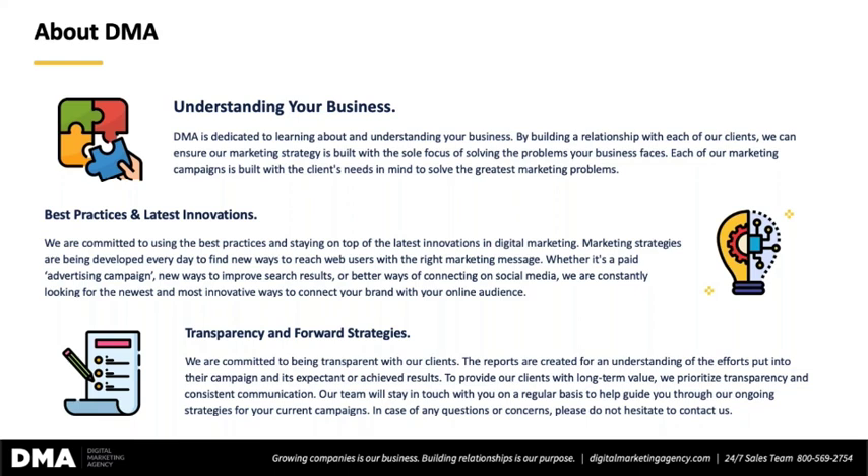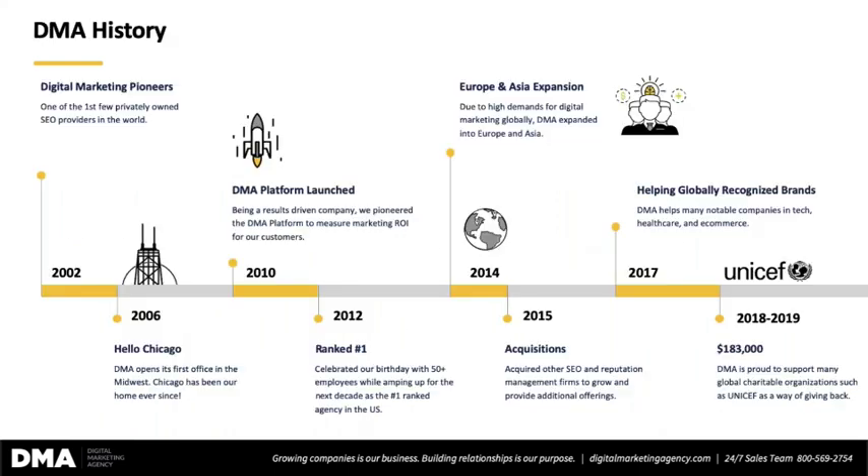We don't get caught up in the numbers of traffic and all that gobbledygook stuff. Quite frankly, it's simply: are sales increasing? Great. Then let's connect the dots, follow the breadcrumbs to what's causing that increase in sales, and let's do more of it. That's SEO and digital marketing simplified when it's all said and done.